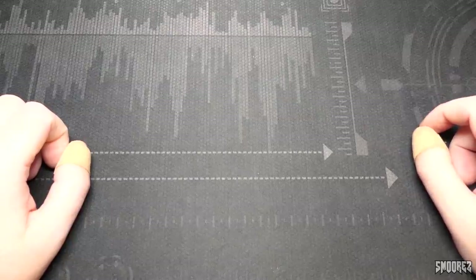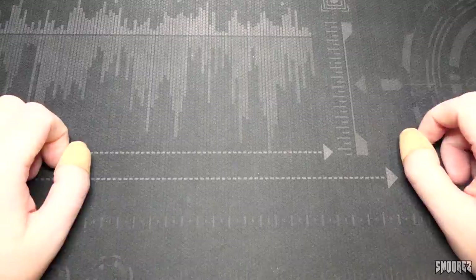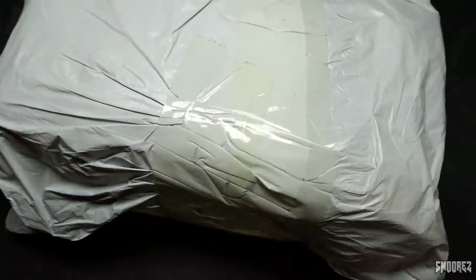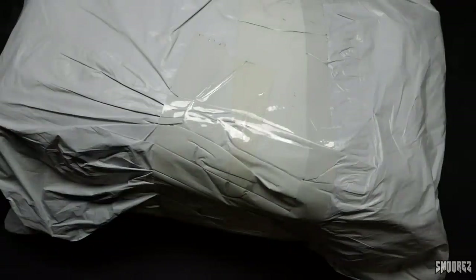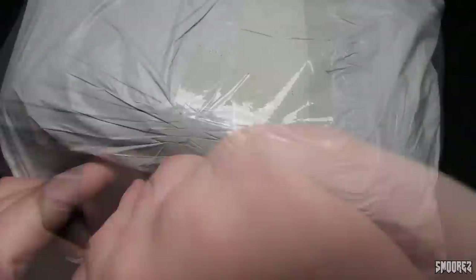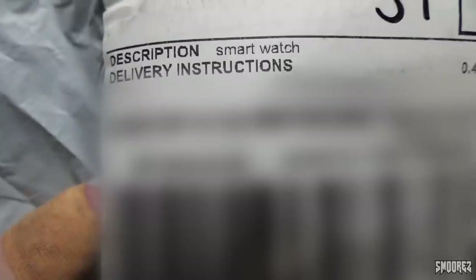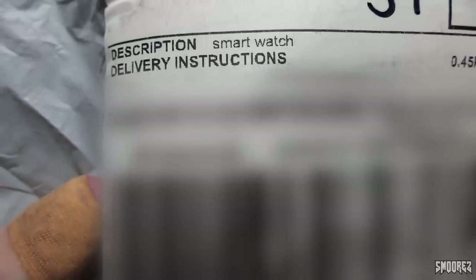Let's open up this package and have a look at the N1 — that's all it's called. Here it is in a standard garbage bag as per usual. This took 19 days to get from China to Australia, which is fairly good honestly. It used AliExpress post shipping. Also, the description on the package says it's a smart watch — it's close enough.